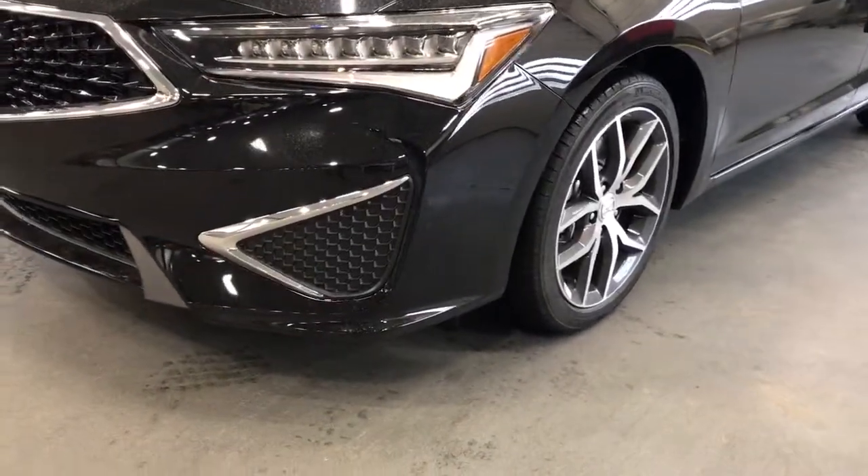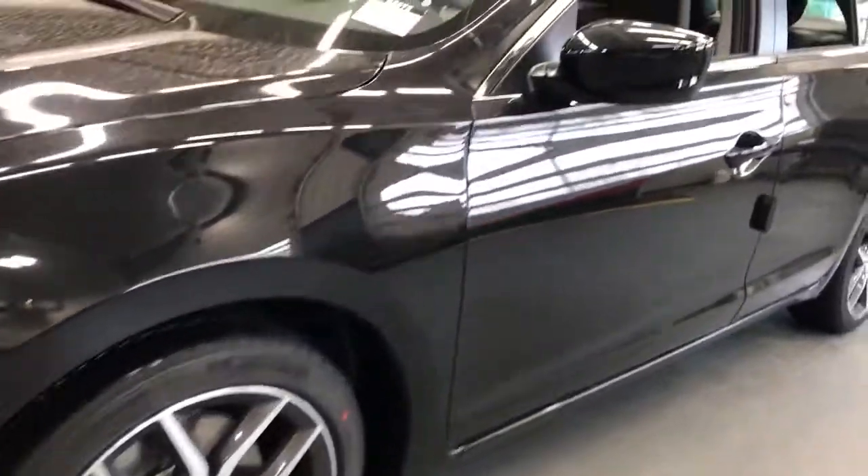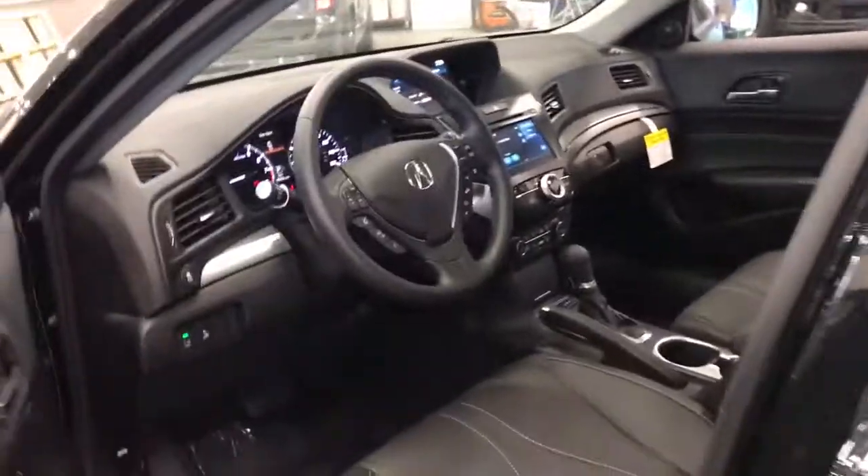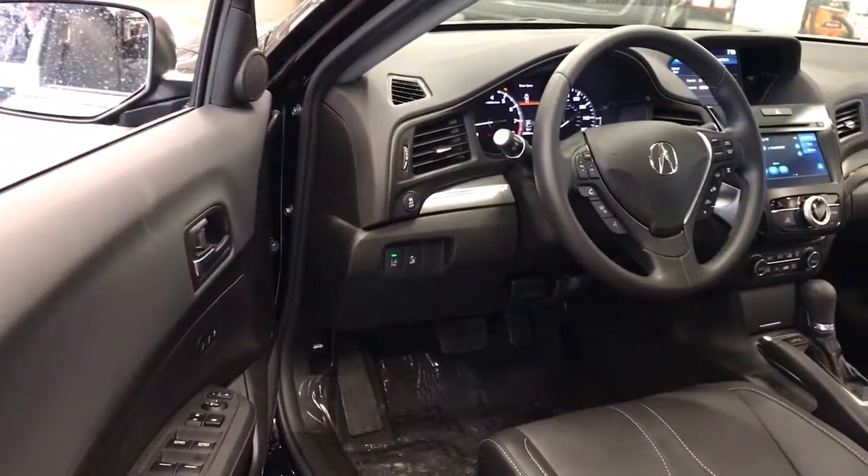Keyless start, power passenger seat, adaptive cruise control, heated mirrors, satellite radio, lane keeping assist, multi-zone AC. Own the road — drive the ILX today.